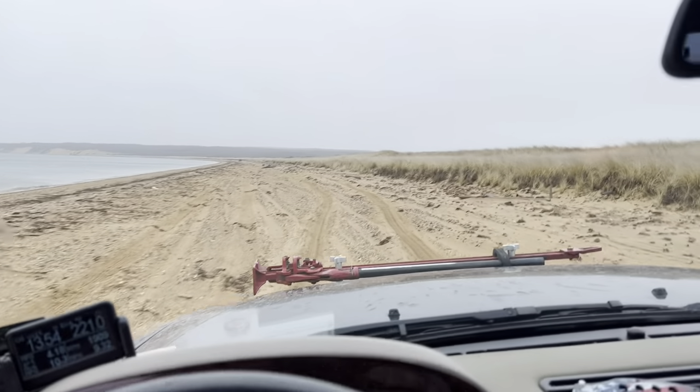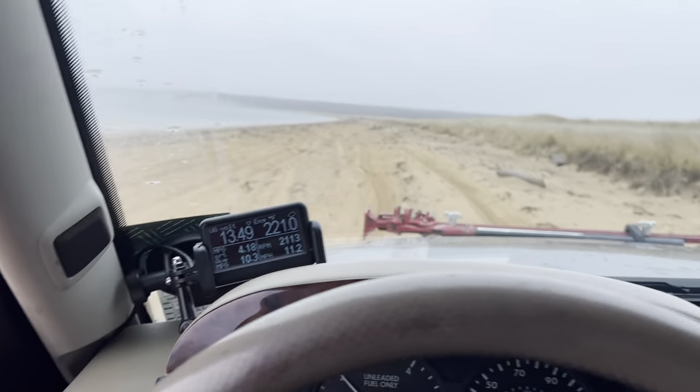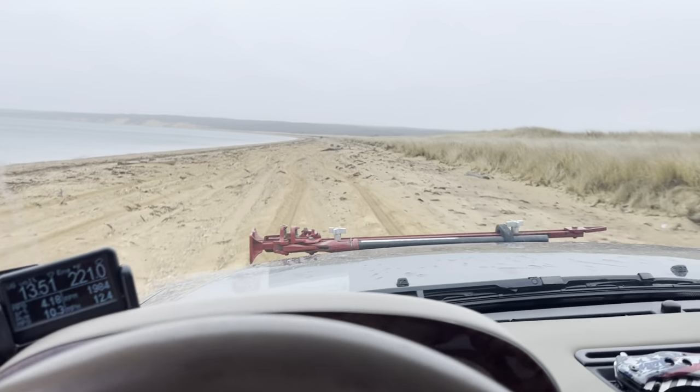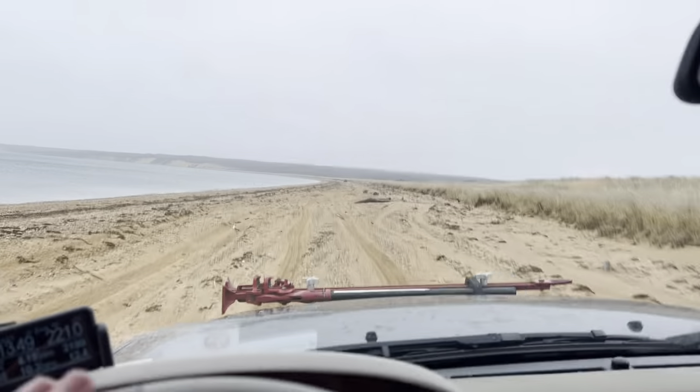I highly recommend, if you don't have one, get an ultra gauge or something that reads your temp. We're running at 221 right now, working super hard in this soft sand. So always keep an eye on your temp.